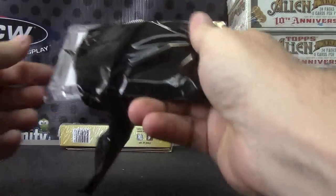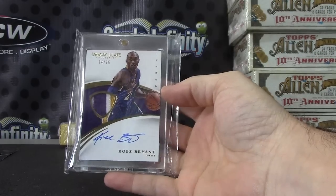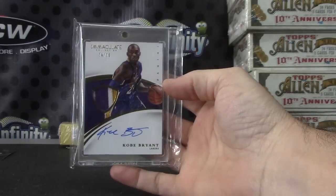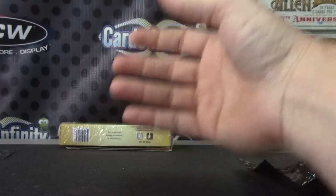Byron — hit number two is Kobe. Nice! Kobe Patch Autograph 74 of 75, Immaculate Kobe Three-Color Patch Autograph. Nice hit there, on-card autograph. It's nice when they sprinkle the patch on the Kobes.